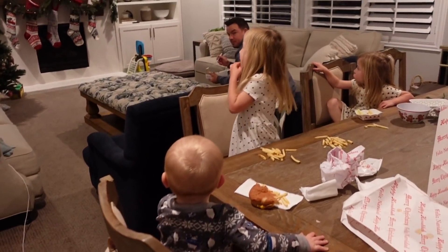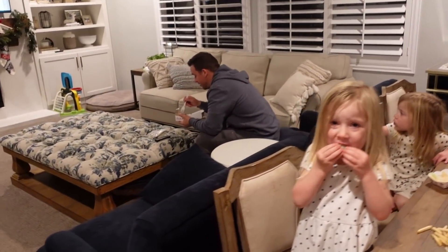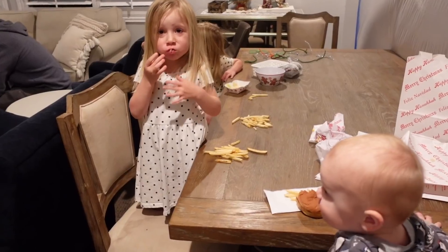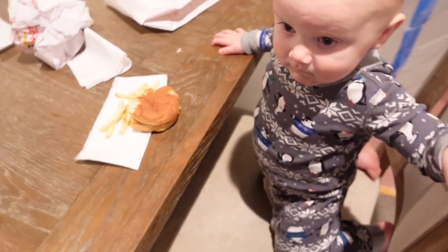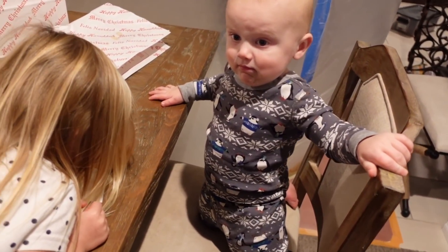It is Saturday and we have finally moved into the living room because it doesn't smell like paint anymore. We can sit down here for the first time all week. We got In-N-Out and Owen loves his little grilled cheese.